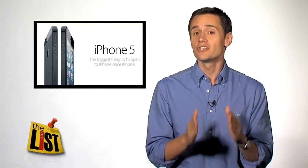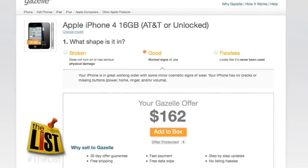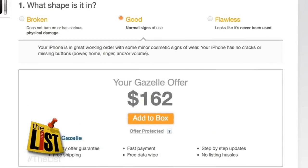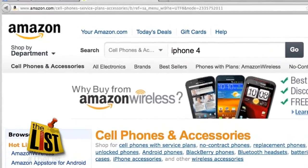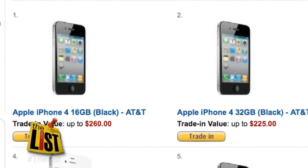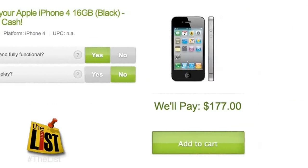Even if you haven't received your new iPhone yet, you may want to lock in a quote right now for your old one. You can always decide to sell it somewhere else. If you shop frequently at Amazon.com, they may be the best option. Amazon offers a store credit if you trade in, right now for more cash than NextWorth would give you.